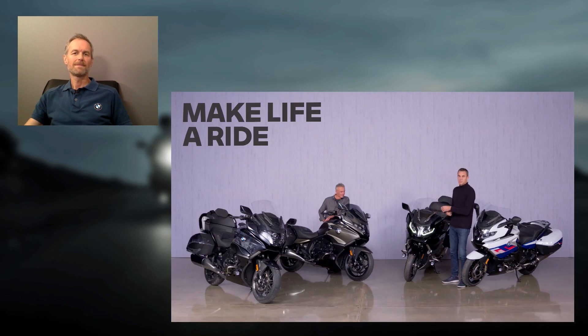On top of that we have welcome, goodbye, and follow-me headlight functions, which increase the attractiveness of the bike and help you find it when it's parked. And there's also a floor lighting option, so you can illuminate the floor under the bike.